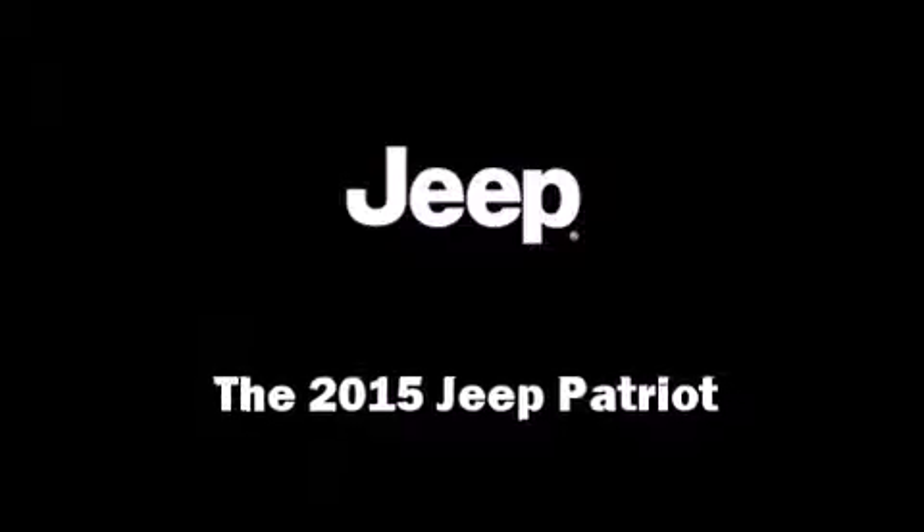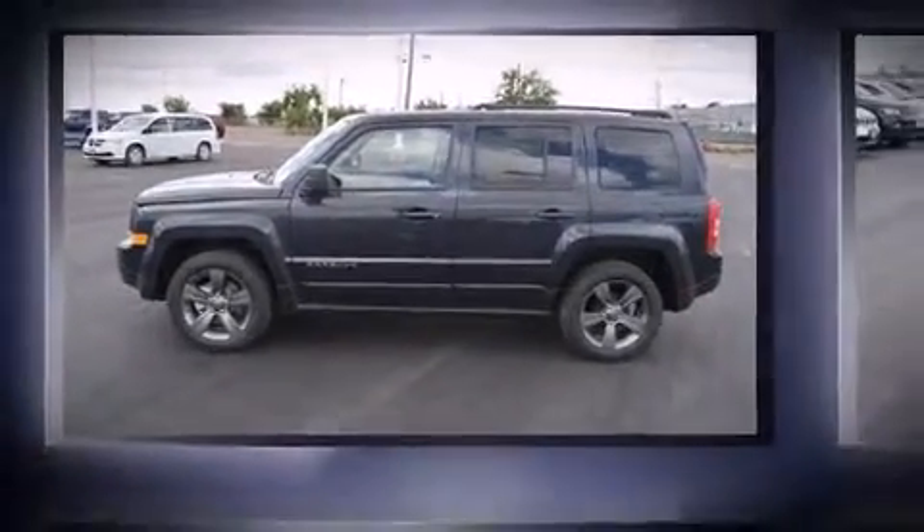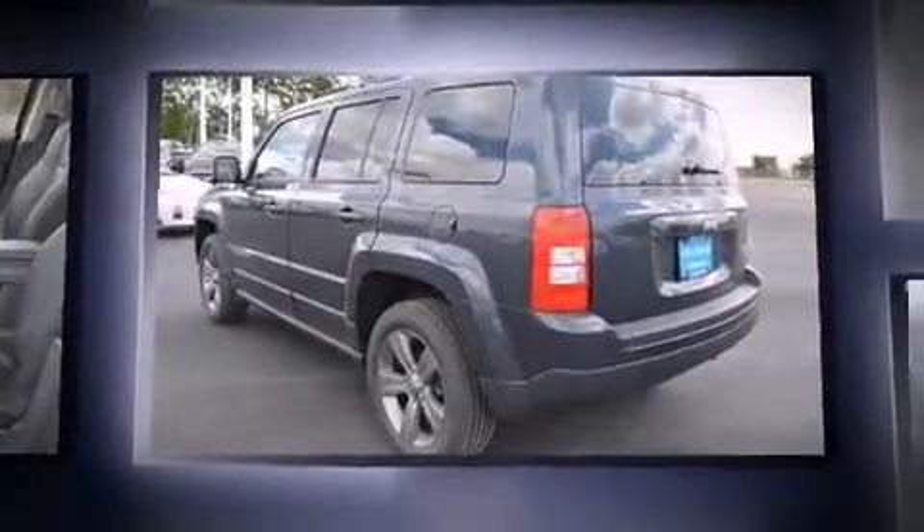Take command of the road in the 2015 Jeep Patriot. It features an automatic transmission, front-wheel drive, and a 2.0-liter 4-cylinder engine.